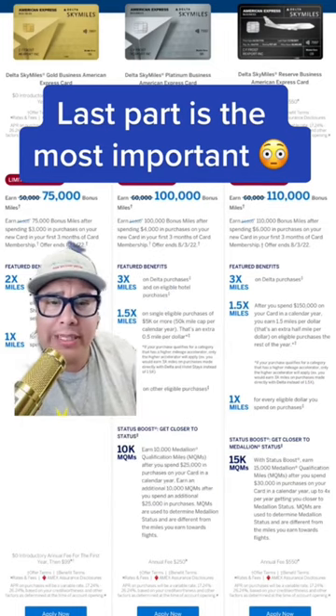As you move up with these credit cards, you're going to get better rewards. You get 3X miles on all Delta purchases. Everyday purchases are just one mile, and you can get 1.5 miles if you reach certain goals.